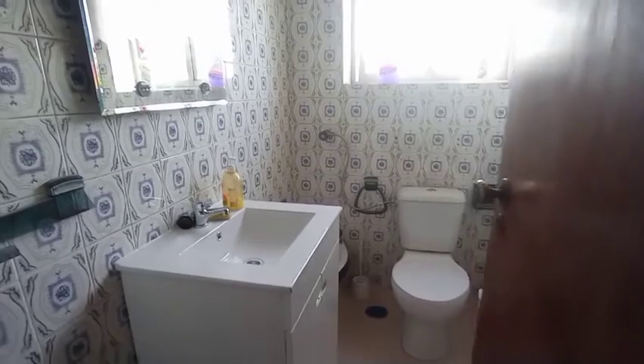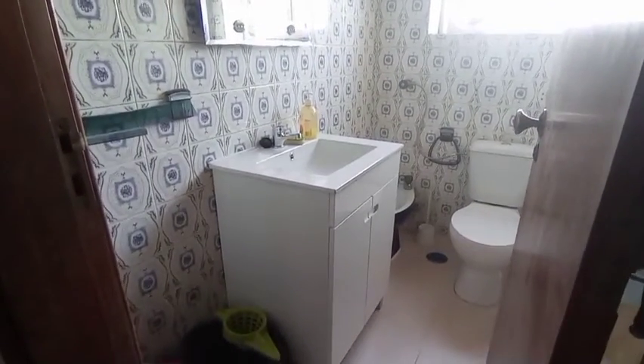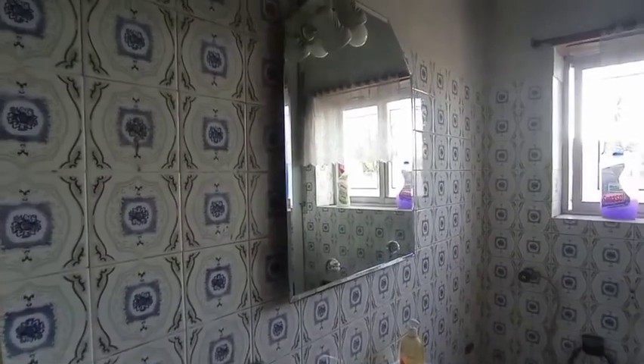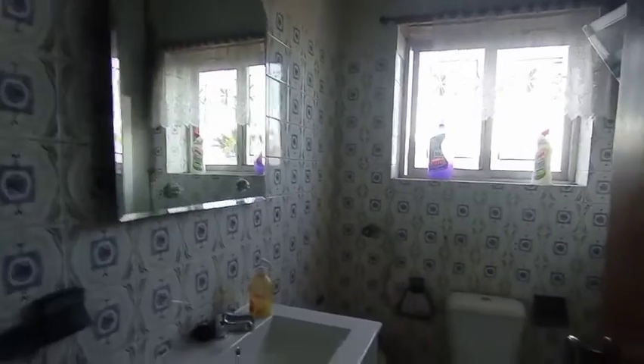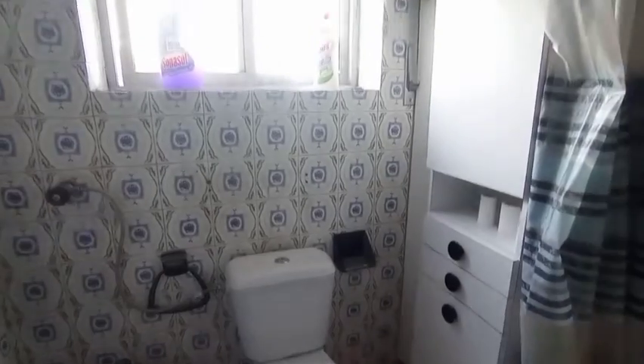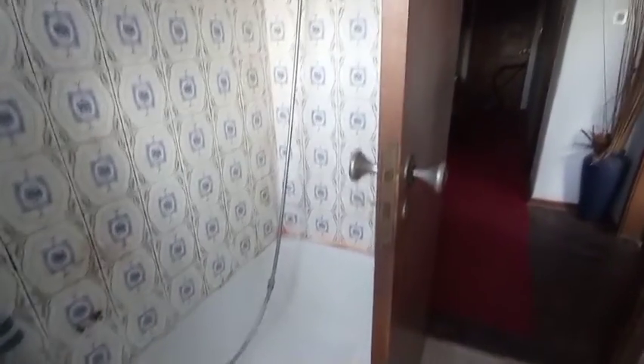Heading out into the hallway now — I'll show you the communal bathroom. You'll notice straight away a sink with storage underneath, a towel rack just here, and a mirror above the sink. You have the toilet and the bidet, and also some storage for any toiletries you may have. Turning around, you will see a small bathtub with a shower.